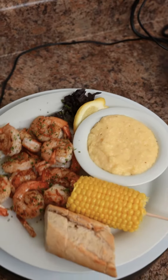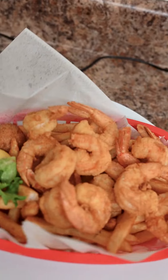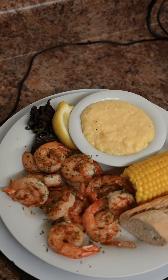Most restaurants have one or two specialty plates that they'd bet their reputation on. At Mike's Seafood and Oyster Bar, it's impossible to find just a couple specialty plates because every dish is special. From the fresh royal red and gulf shrimp platters and baskets — fried, grilled, or steamed.